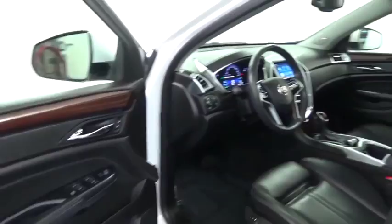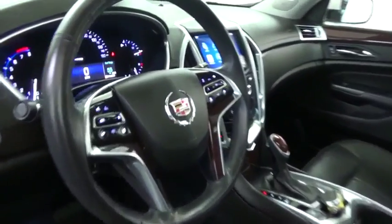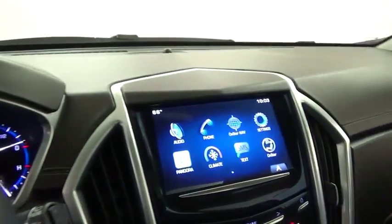Luxury lovers will delight in the new stylish, handcrafted cabin. And for technology lovers, the list of high-tech features is just too long to list and is priced below $25,000. Here are some of this vehicle's great options.